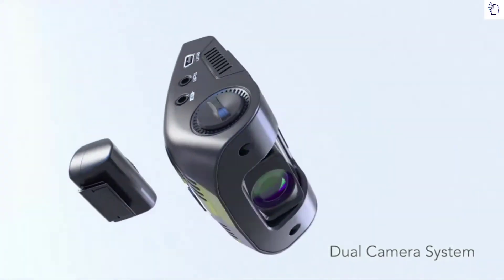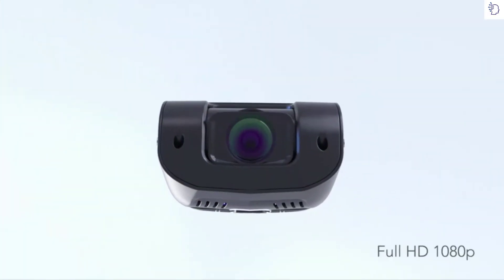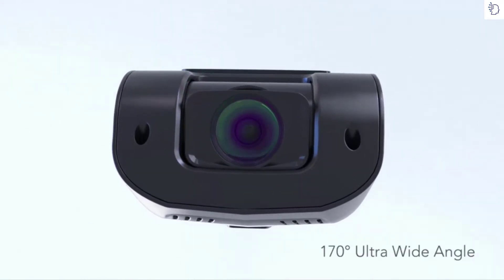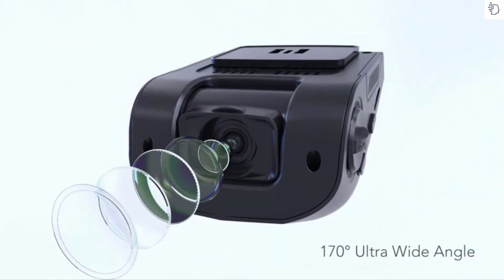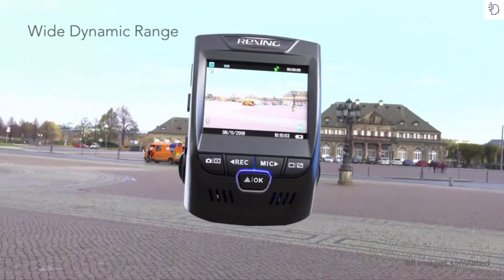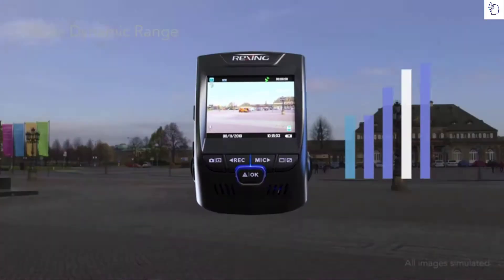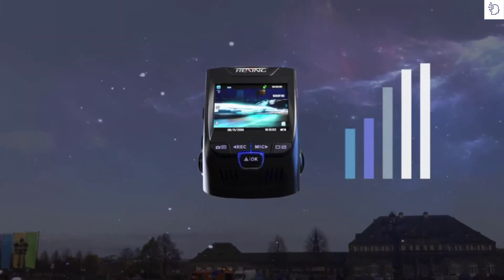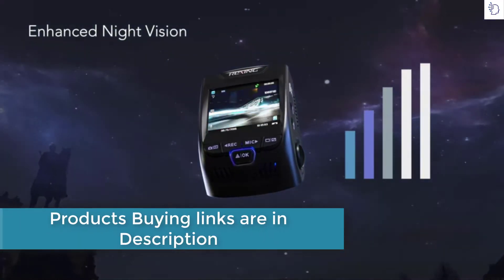The front camera captures video in full HD resolution at 30 frames per second. With ultra wide-angle lenses, the V1P captures more than what your eye sees. It provides clear visibility of both light and dark areas in your videos because it auto adjusts the exposure settings as needed, allowing you to capture clear videos even at night.